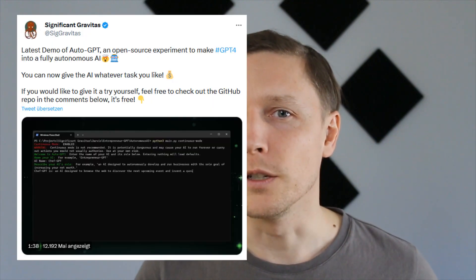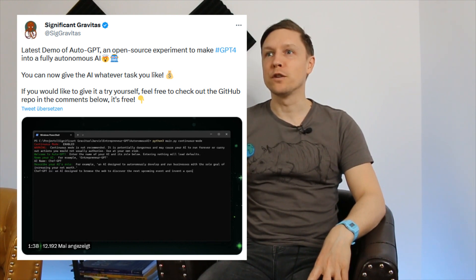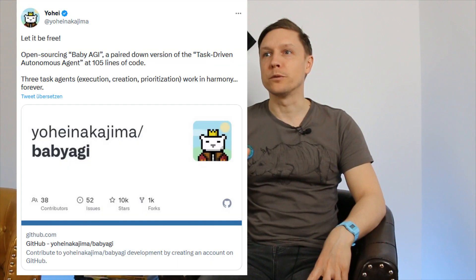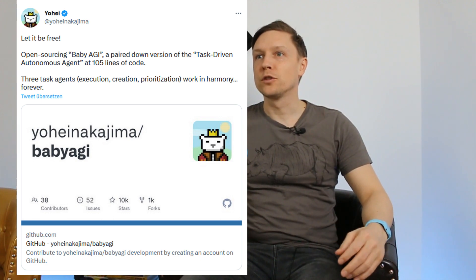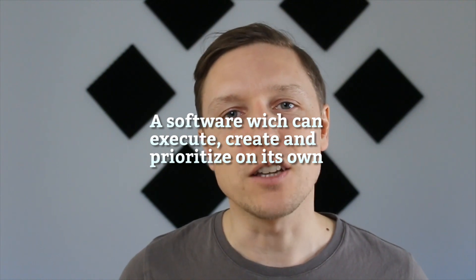End of March, the Twitter user Significant Gravitas tweeted: "Latest demo of AutoGPT, an open source experiment to make GPT-4 into a fully autonomous AI. You can now give the AI whatever task you like." And on April 3rd 2023 another post was released about open source baby AGI — a pared-down version of a task-driven autonomous agent with three task agents: execution, creation, and prioritization, working in harmony. What these programmers did was combine agents — software which can execute, create, and prioritize on its own.